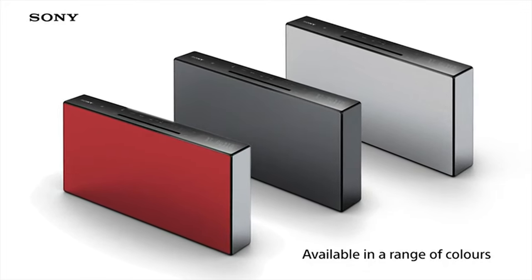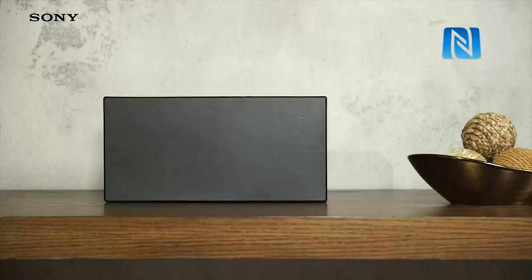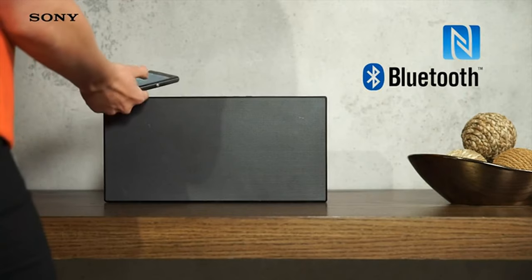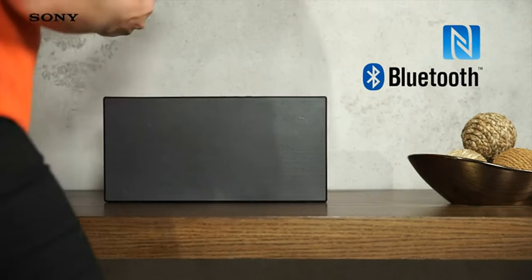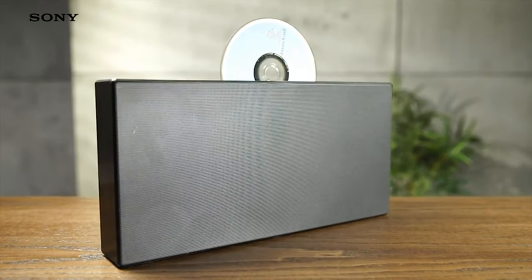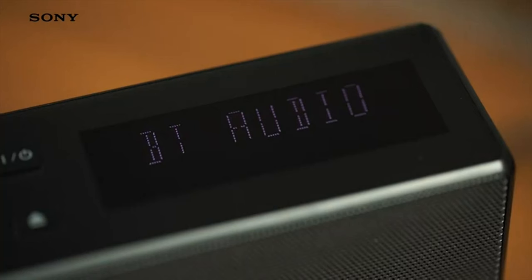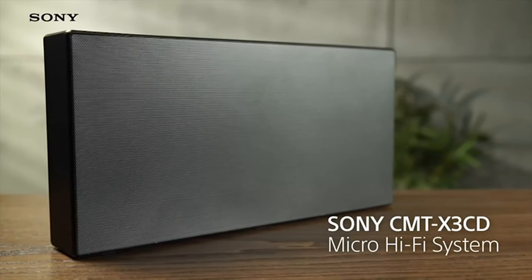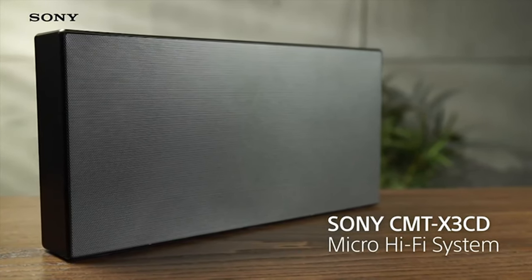You'll never be lost for listening options. NFC and Bluetooth connectivity allow you to enjoy music stored on your phone or via music streaming apps. The built-in CD player means you can enjoy those albums from your treasured collection all over again. And if you'd rather let someone choose the music for you, there's an FM radio setting too. However you like to listen to your favorite music, you can count on the Sony X3 CD to deliver.